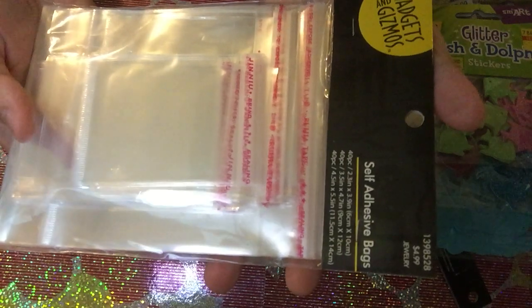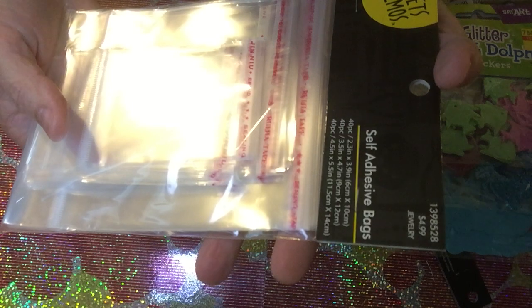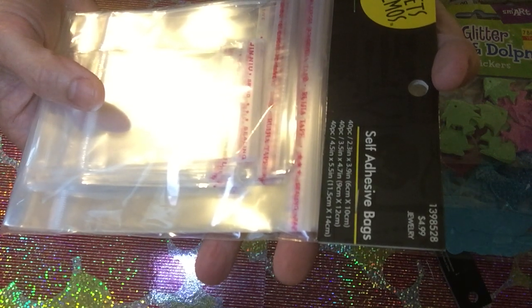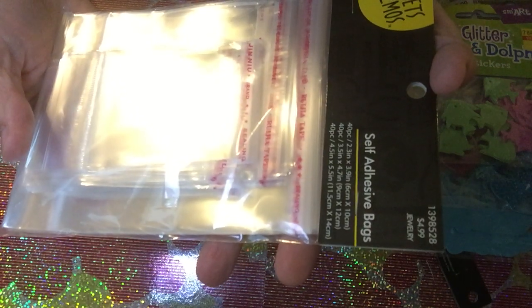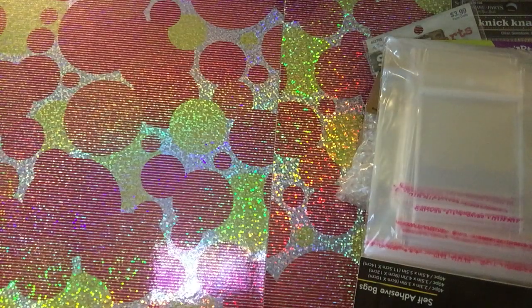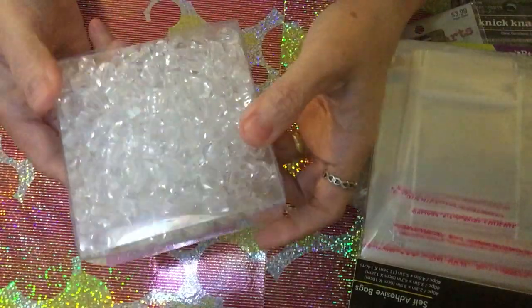We have plans to do a project with Ann, so I really needed these self-adhesive bags. They come in three sizes: 2×2.3 inches, 3×3.9 inches, and 3.5×4.7 inches, with 40 pieces each. There's also a 4.5×5.5 inch size. I'm excited for this one!